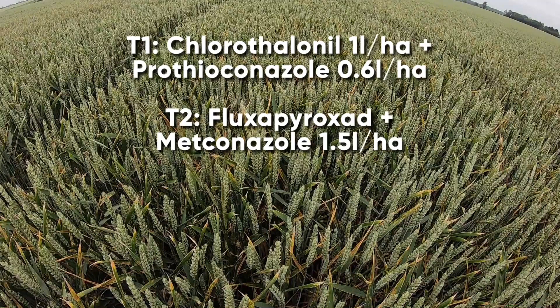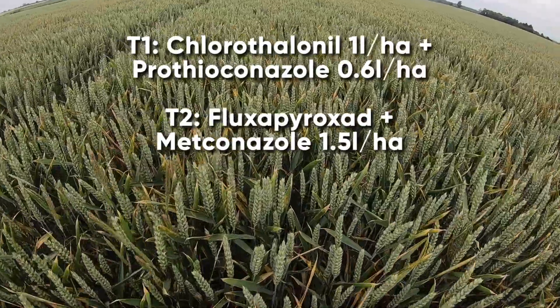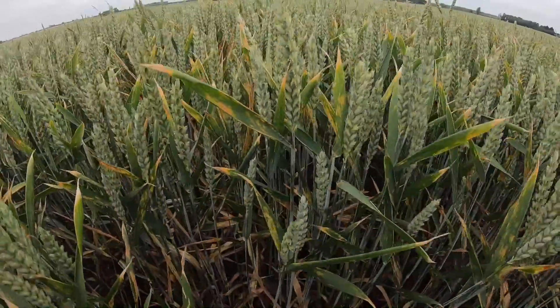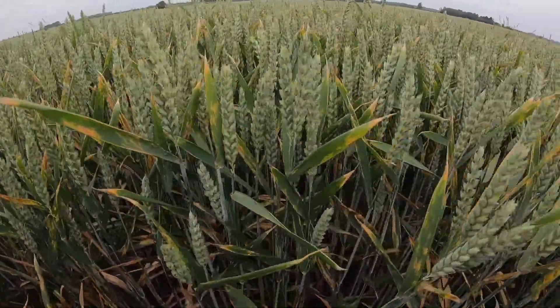Fluxapyroxad plus metconazole at a 1.5 litre per hectare rate — a 75% labelled dose. Again, the septoria is all the way through onto the flag leaf, with very little green leaf area left on leaf 2.